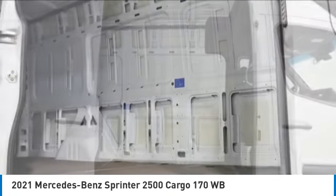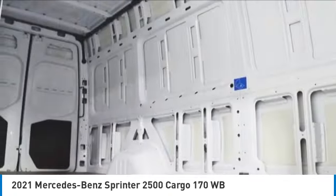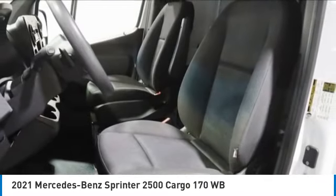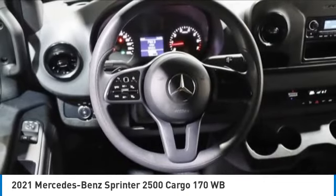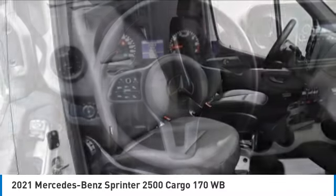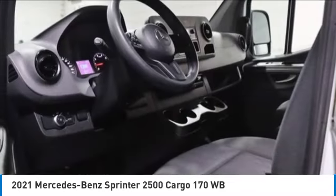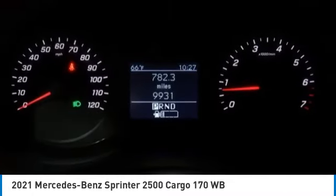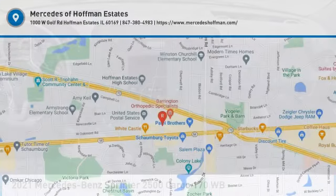This vehicle offers reliability and good looks at a great price. So come in and take a test drive today. For more information, please visit our website.